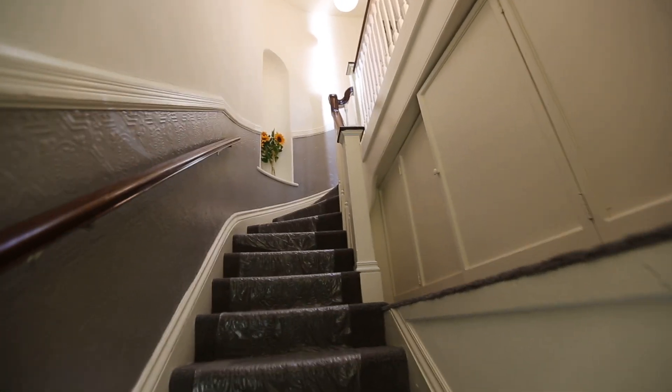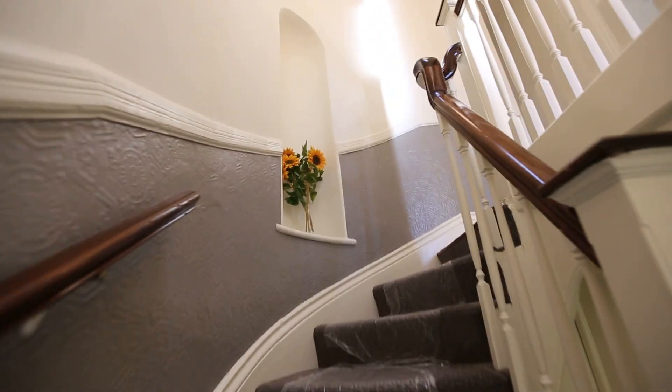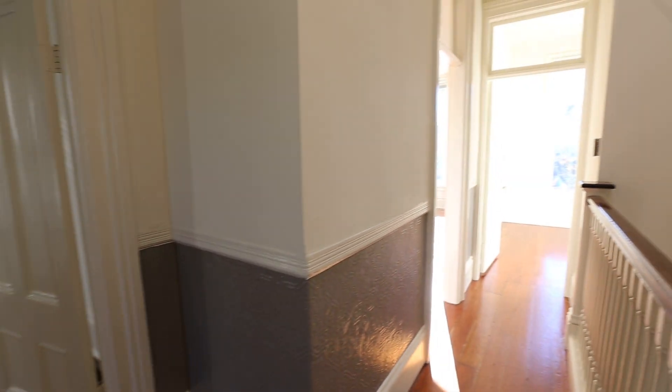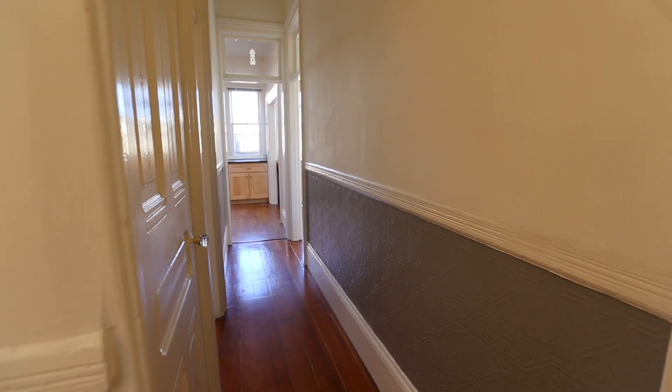Welcome to a Relisto unfurnished rental. Today we are showcasing a one-bedroom, four-room condominium in the Hayes Valley area of San Francisco. We just walked up a flight of stairs — this is an Edwardian Victorian property with lots of period details. We're walking into the foyer area now to give you a quick scan of the layout.